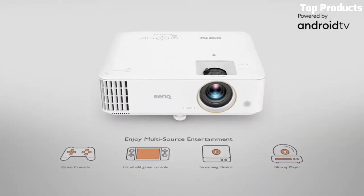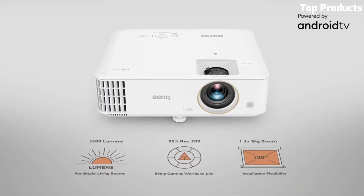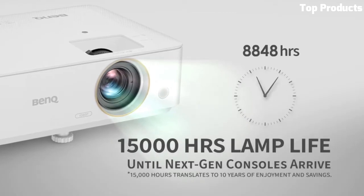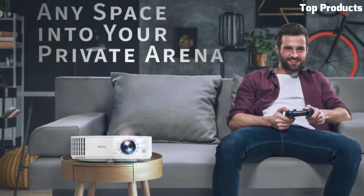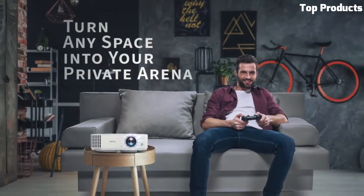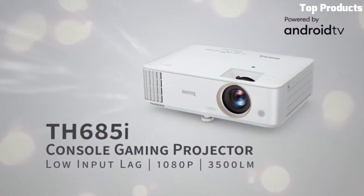It supports wireless connectivity with its integrated Wi-Fi and offers smart features like voice control and built-in streaming apps. The TH685i comes with versatile connectivity options, including HDMI and USB, for seamless connection to various devices.